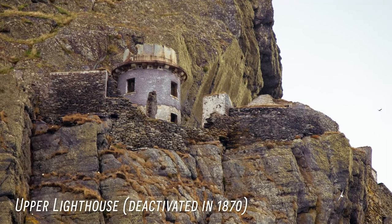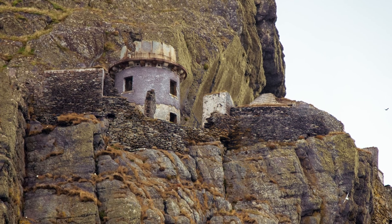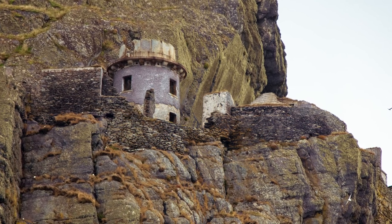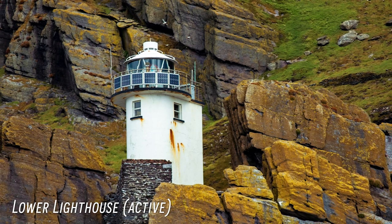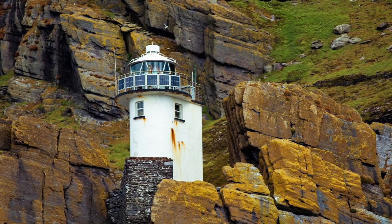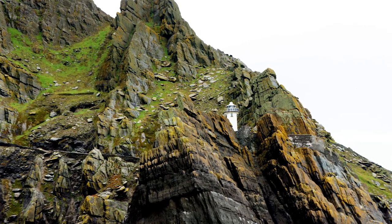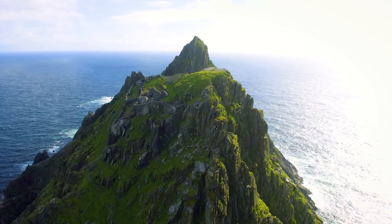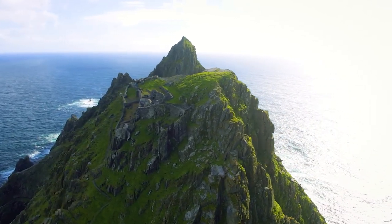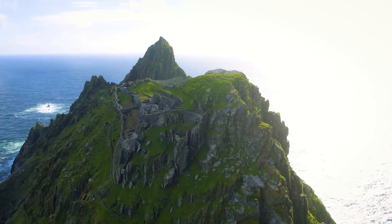Skellig Michael Island originally had two active light stations — an upper and a lower — both built around 1821. The upper light was deactivated in 1870 as it was found to be too shrouded in fog most of the time. However, the lower light remained and became automated in 1987, standing around 39 feet tall in a very isolated but beautiful location. The island itself has an extensive history dating back to the 6th century and was designated a World Heritage Site in 1996.